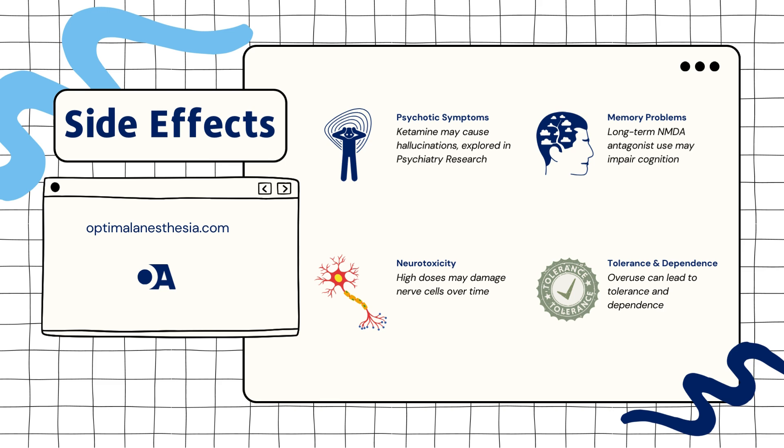2. Memory issues: prolonged use may impact memory and cognitive function. L.G.N.T. et al. (2021) in Neurotoxicology provide evidence on how chronic use of NMDA antagonists can lead to memory deficits and other cognitive impairments.